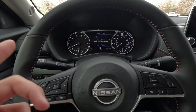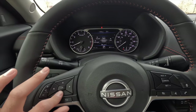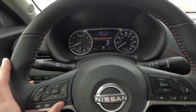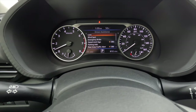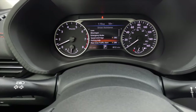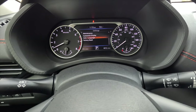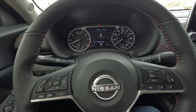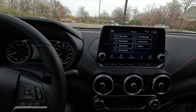Driver assistance displays include forward collision warning, lane keeping system, and blind spot monitoring. Scrolling further you get a settings screen with VDC traction control on/off toggle. The center productivity screen also shows all driver assistance features and vehicle settings. Personally, I prefer leaving it on the digital speedometer readout rather than looking at the analog gauge. Moving on, the eight-inch infotainment system comes standard with wired Apple CarPlay and wired Android Auto.